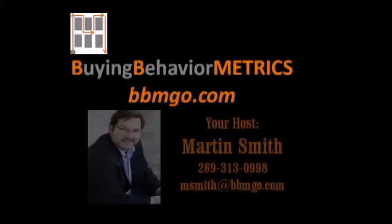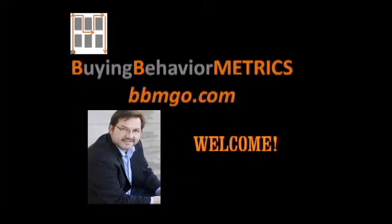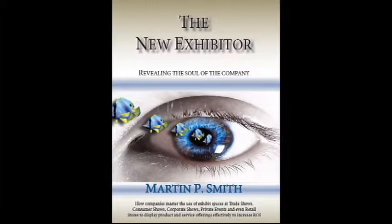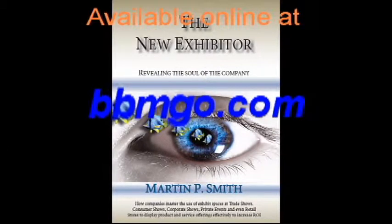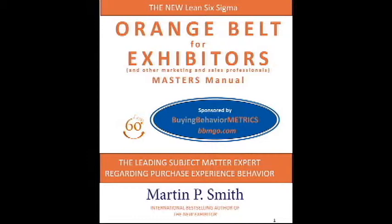Hello and welcome. Thank you for viewing this educational segment presented by Buying Behavior Metrics. I'm your host, Martin Smith, author of The New Exhibitor and The New Lean Six Sigma Orange Belt for Exhibitors. These and other exhibiting tools are available on our website at bbmgo.com. Please go to the site and make use of the tools — you will find them to be extremely valuable in implementing and improving your exhibiting and event purchase experience.